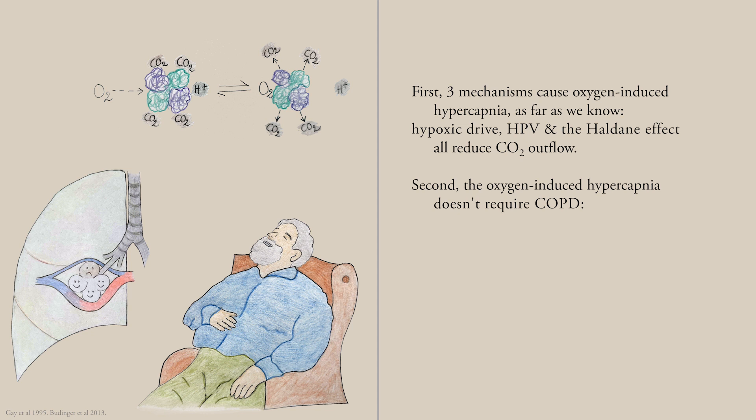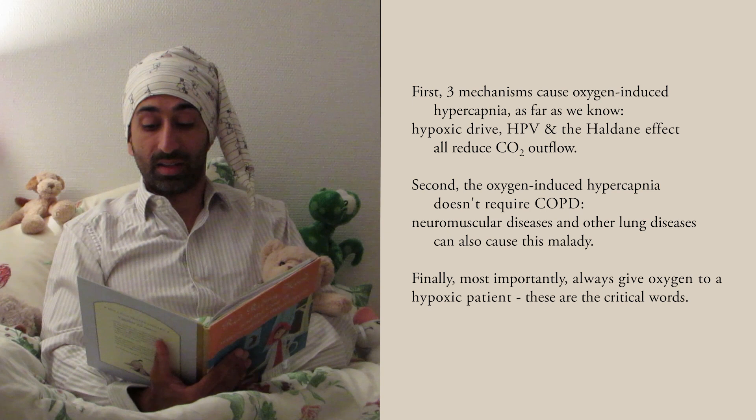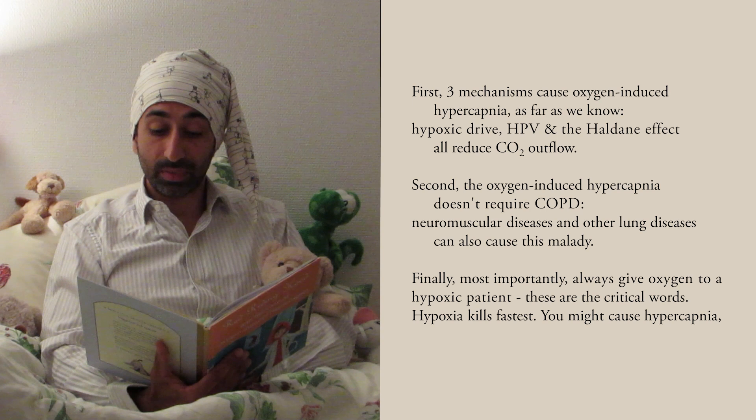Second, oxygen-induced hypercapnia doesn't require COPD. Neuromuscular diseases and other lung diseases can also cause this malady. Finally, most importantly: always give oxygen to a hypoxic patient. These are the critical words. Hypoxia kills fastest. You might cause hypercapnia, but you can sort that out afterwards.